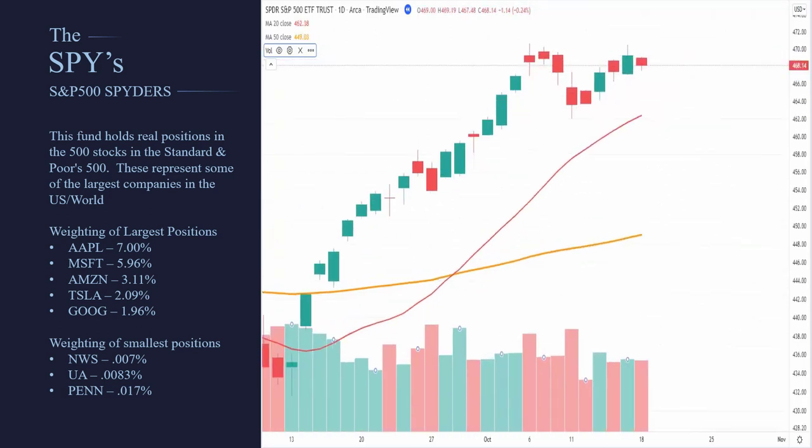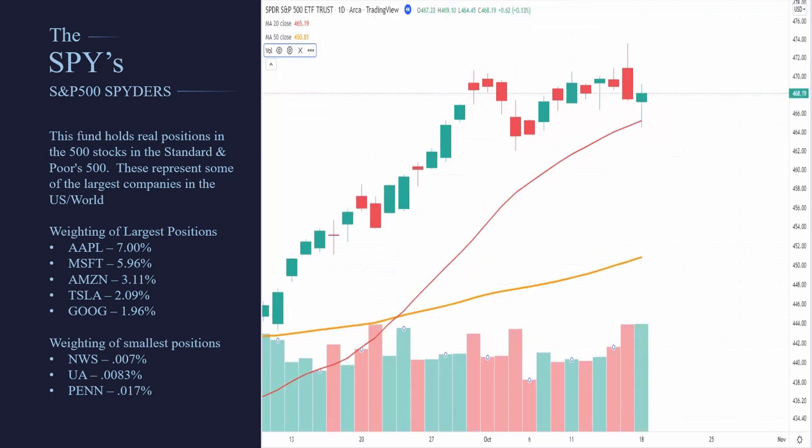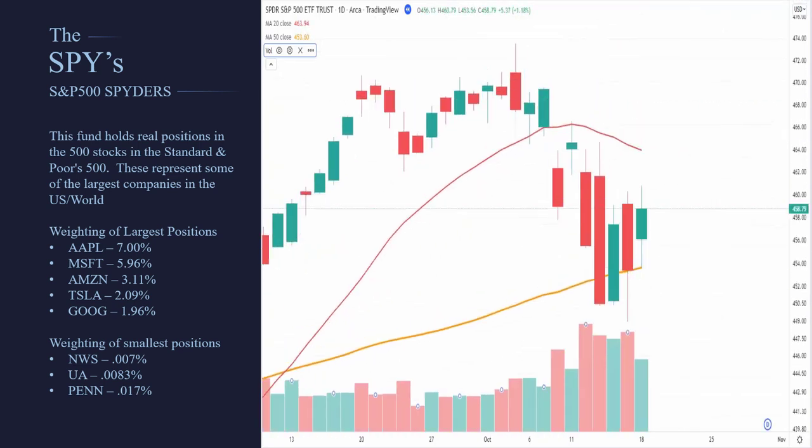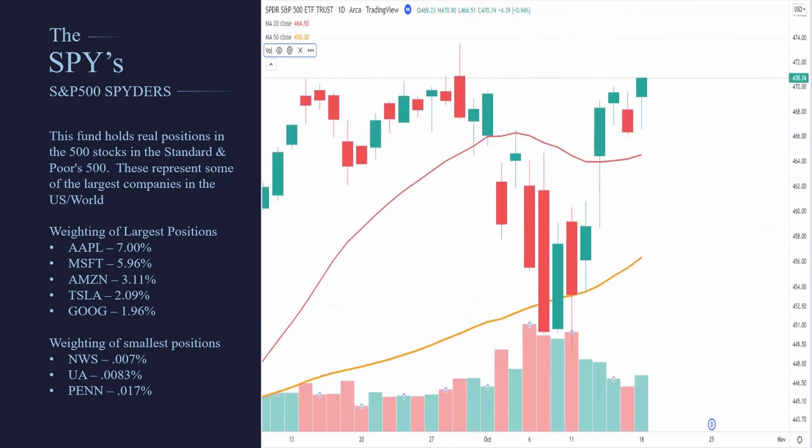The way these ETFs work is that the company running it will actually go out and buy actual shares of all 500 stocks. As the market moves, they buy some, they sell some — they're always moving in and out of these positions.